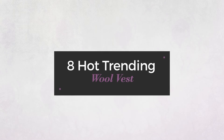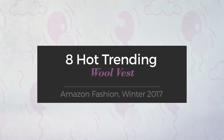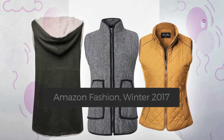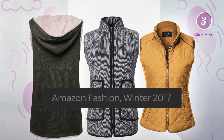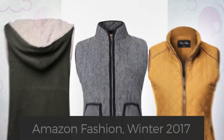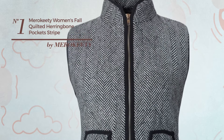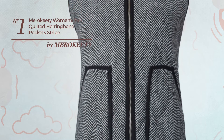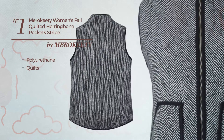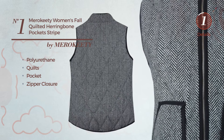A hot trending wall vest Amazon fashion winter 2017. At any time click the circle and get the details about your favorite vests. Number one: a girl autumn vest featuring a knock-off design, made of body warming polyurethane, styled with quilts. This vest includes a pocket and zipper closure, available only in this color.